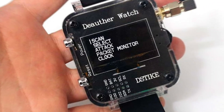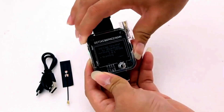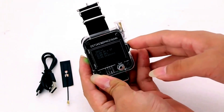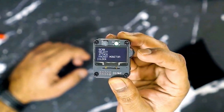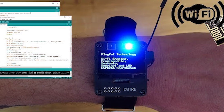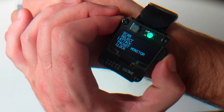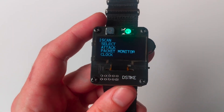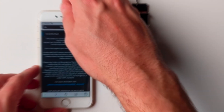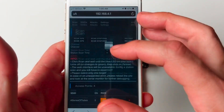The Wi-Fi Jammer Watch is a portable device that can block Wi-Fi connections. It works by sending signals that force devices to disconnect from a network. This gadget looks like a wristwatch and is easy to carry. It was originally made for learning and testing network security, but people can use it to cause problems by cutting off internet access. This watch can stop devices from staying connected to Wi-Fi by sending special signals that break the connection. Because it is worn on the wrist, it is easy to use without drawing attention.